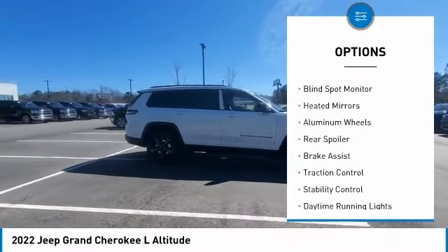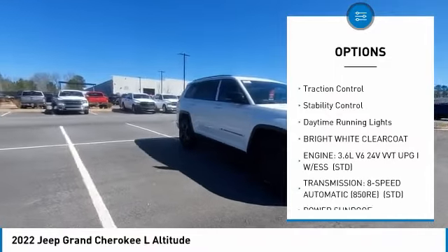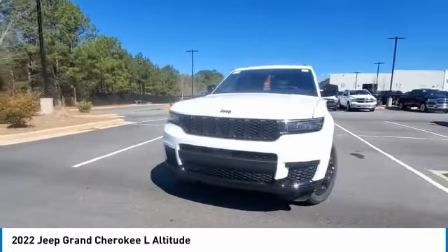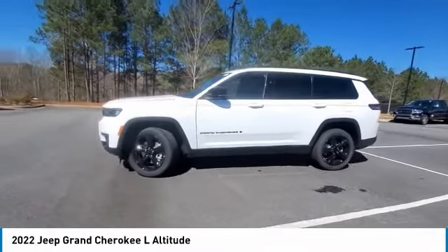Tire pressure monitor, 4-wheel drive, blind spot monitor, heated mirrors, aluminum wheels, rear spoiler, brake assist, traction control, stability control, daytime running lights. Drive away with a great deal on this vehicle.